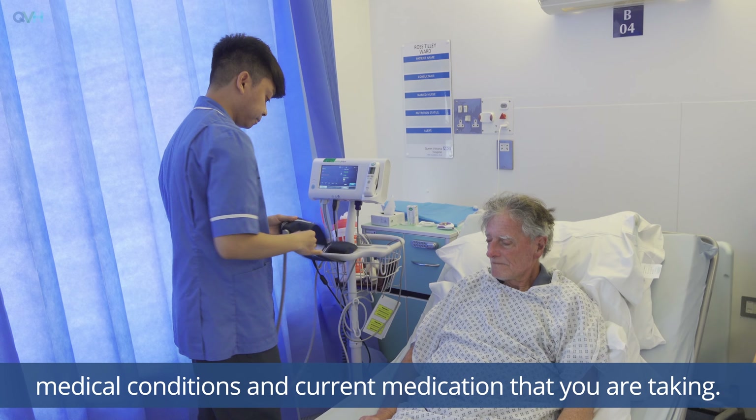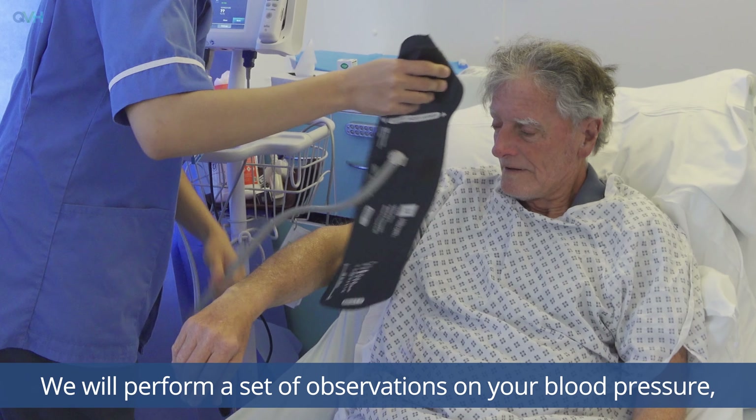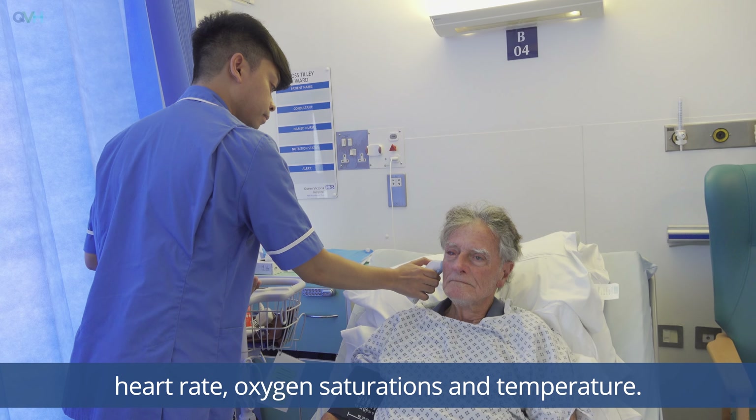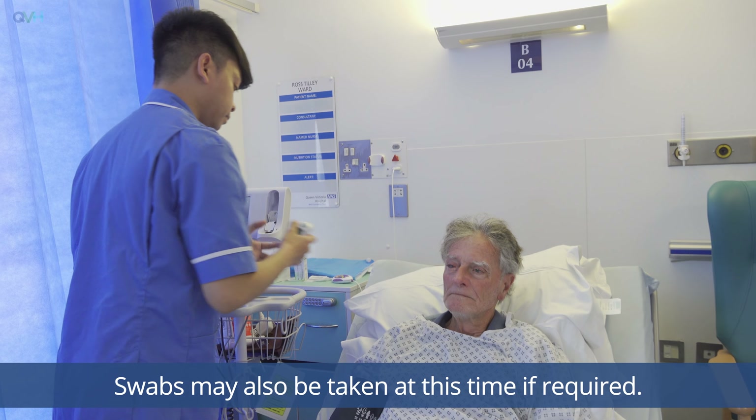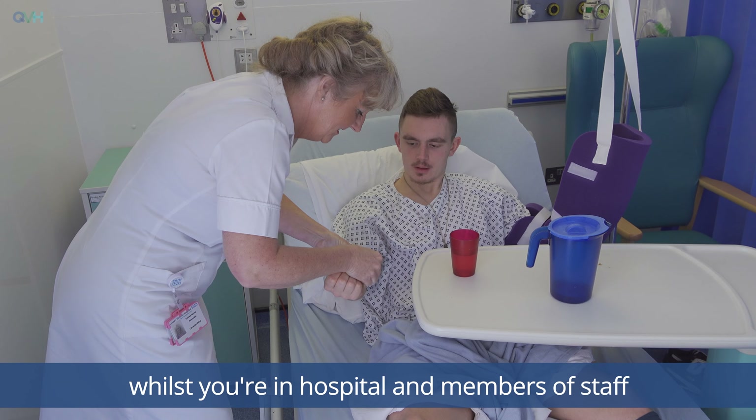Once admitted onto the ward we will record your weight and height and any past and current medical conditions and current medication that you're taking. We will perform a set of observations on your blood pressure, heart rate, oxygen saturations and temperature. Swabs may also be taken at this time if required.